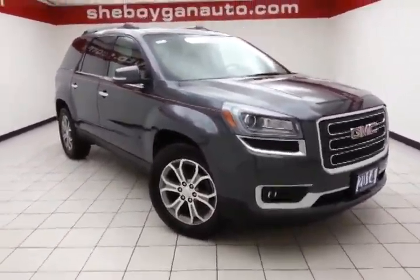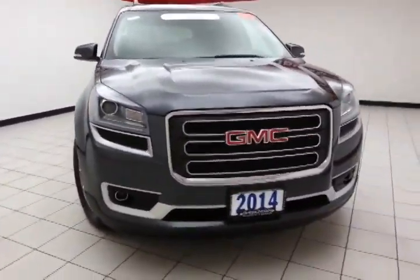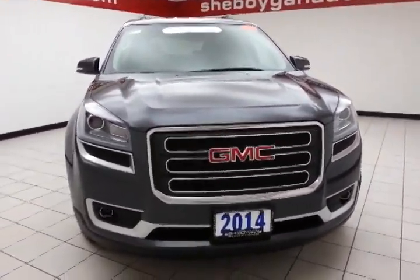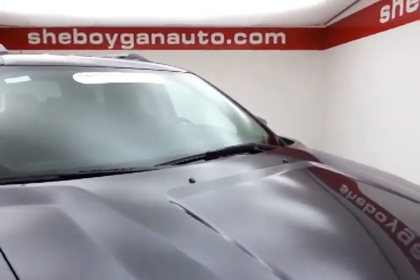Welcome to Cheboygan Chevrolet Chrysler Center. Today's special is a GM Certified 2014 GMC Acadia SLT All-Wheel Drive, stock number Z1277XX. 22,000 miles on this Acadia, and it comes with a clean AutoCheck history report, cyber gray metallic in color.